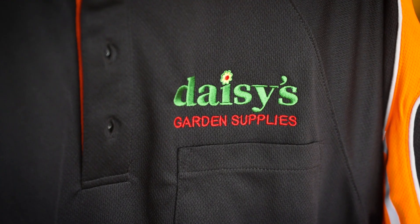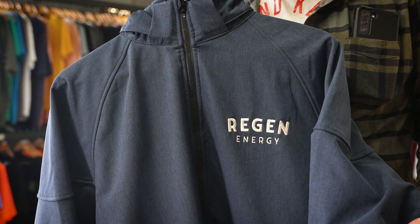Embroidery is versatile on all fabrics and is adaptable to any garment. Whether it's a polo, beanie, cap, bag or jacket, embroidery is always the perfect choice for a wide range of products.